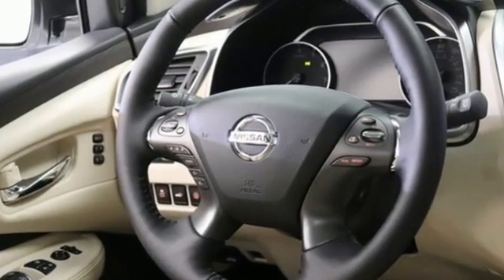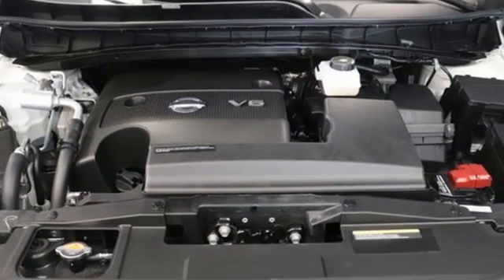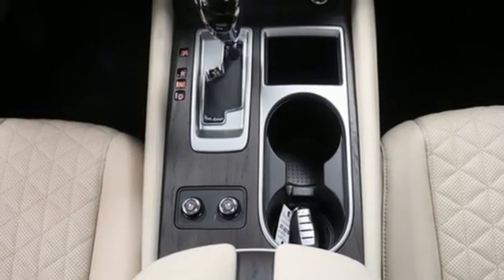V6 engine, dual zone climate control, integrated navigation system with voice activation, auto dimming rear view mirror, heated steering wheel, memory exterior door mirror settings.